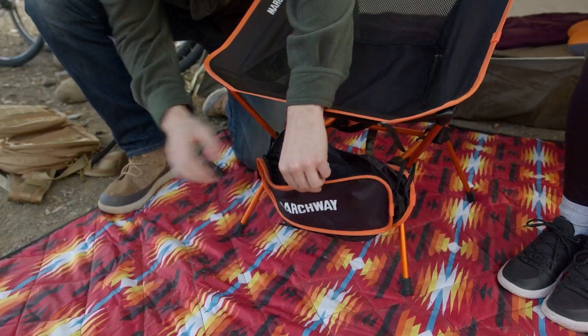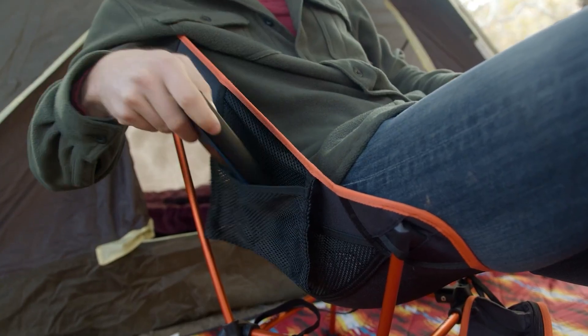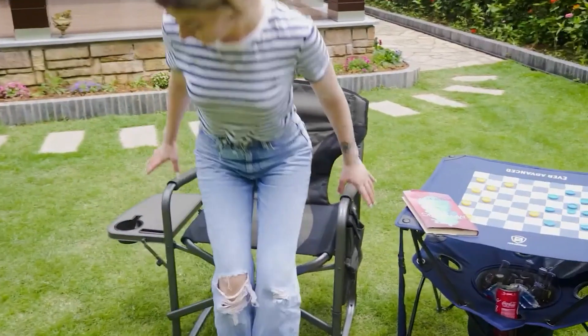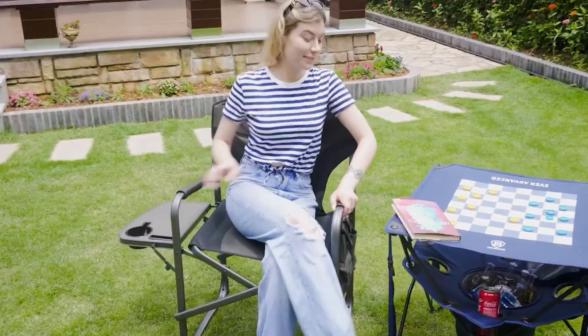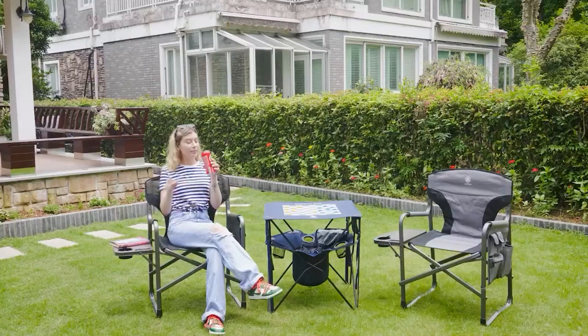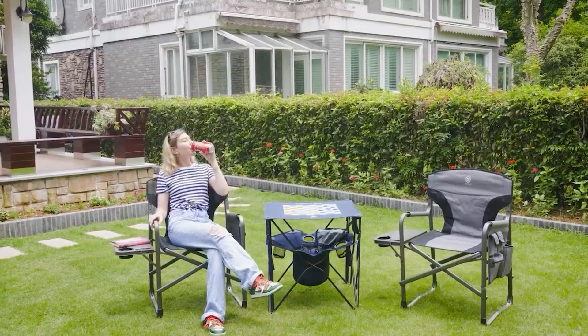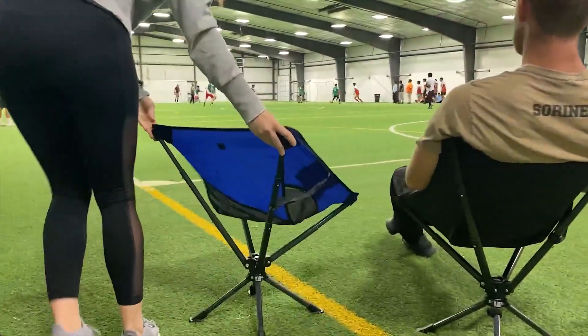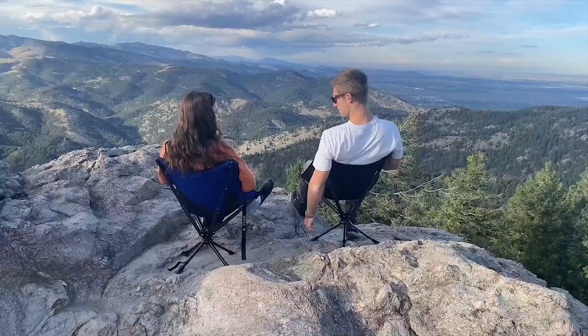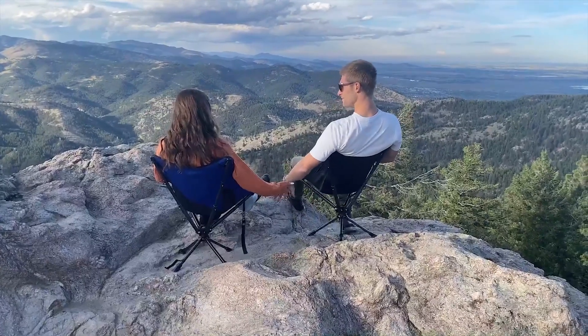Whether you're looking for a chair that packs away easily or is lightweight and easy to transport, there are various options. From basic aluminum chairs to fold-up camping chairs with extra features, these folding chairs are designed to be convenient, comfortable, and durable enough to withstand the elements. With so many great options available, you will surely find the perfect one. So if you're looking for a chair that can go anywhere, keep watching to choose the best folding chair for outdoor activities.